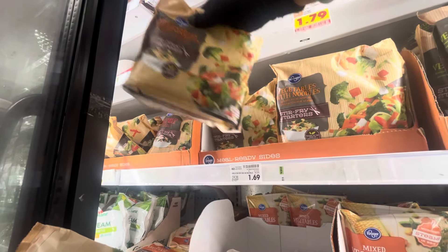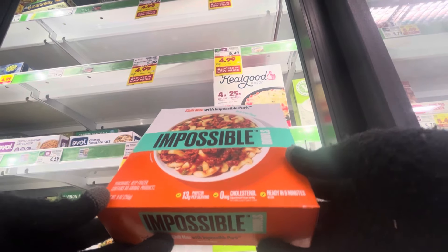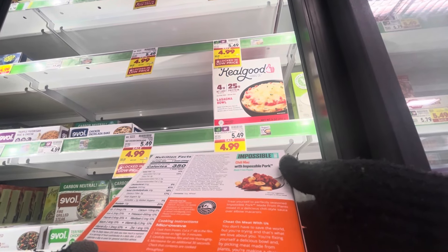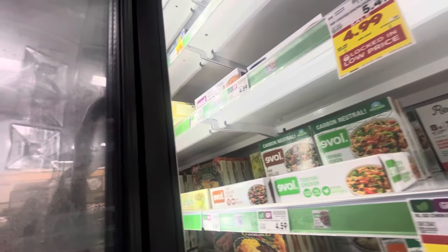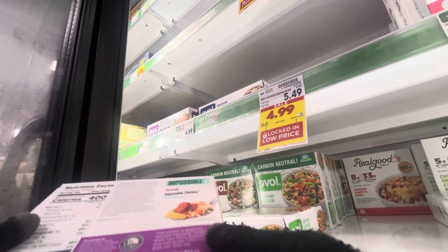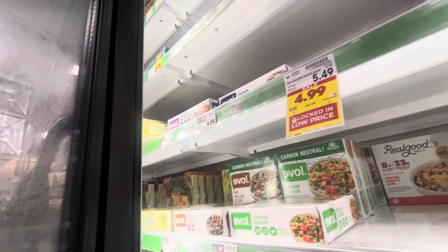I turned to the other side of the aisle where they have frozen veggies. I was intrigued by one that I thought was just a veggie stir fry, but it turned out to have noodles too, so I passed on that. I picked up an Impossible plant-based chili mac and cheese to show you — I haven't had that one, but I've had multiple Impossible frozen dinners, like the chicken teriyaki, and that one is really really good.